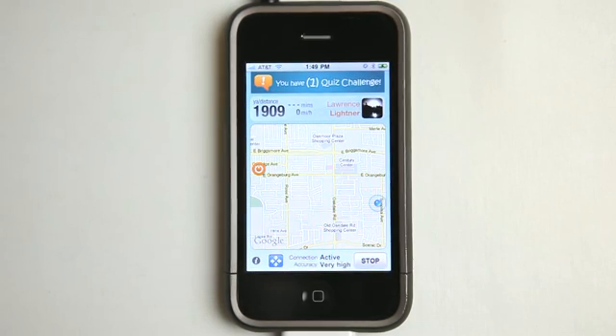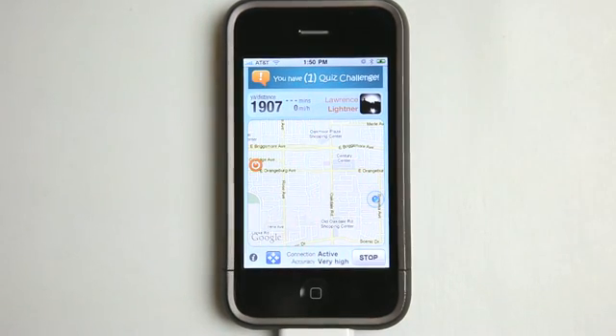Have fun with this application — Join Me. Get it in the App Store. Come by our website dailyappshow.com, let us know what you think about this app, and we'll see you next time on The Daily App Show.